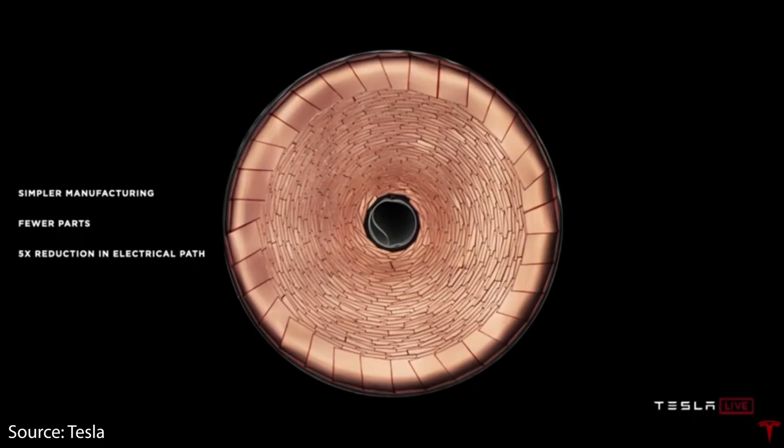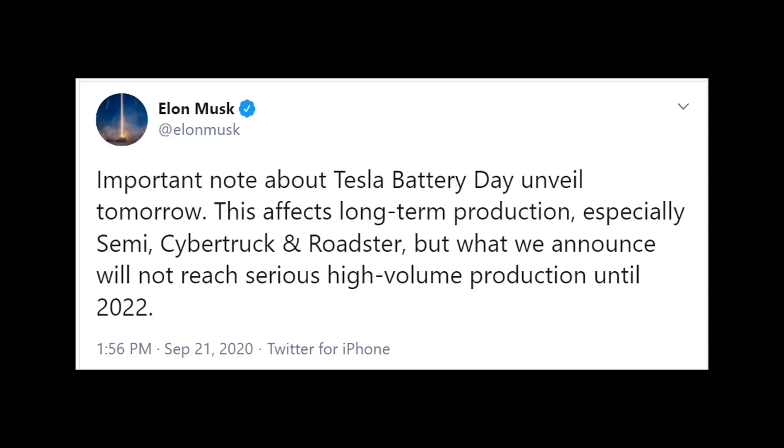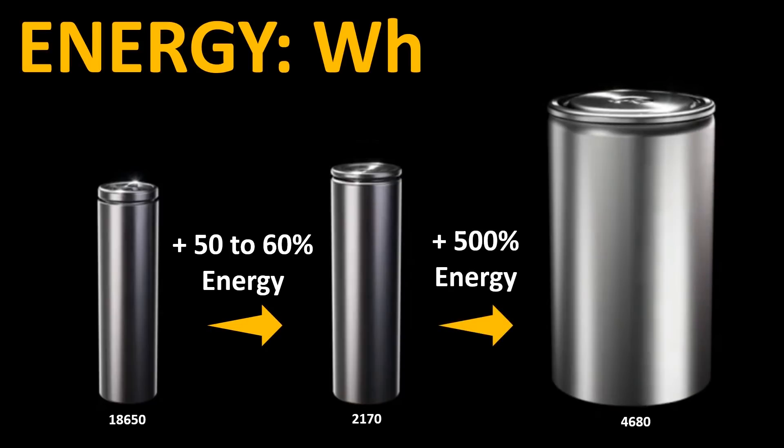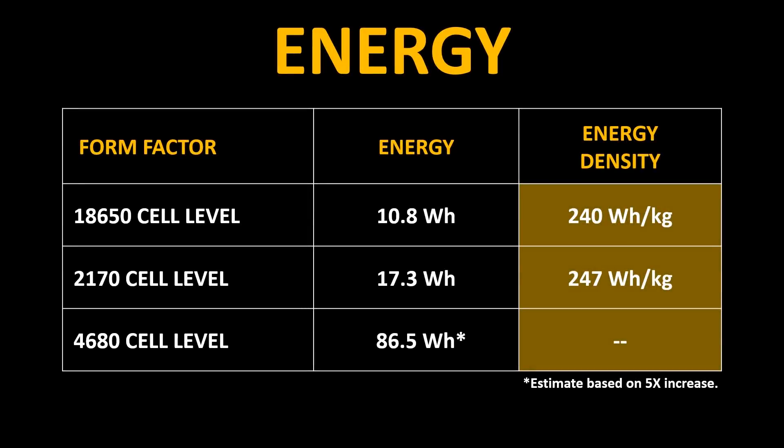Thanks to the tabless design in this new battery cell, Tesla is able to have a large cell and still cool it properly when charging and discharging very quickly. According to a tweet from Elon Musk, these batteries will mostly be for the Semi, the Cybertruck, and the new upcoming Roadster. When you compare the 18650 cell to the 2170 cell there is a 50% energy increase, but when you move from a 2170 cell to a 4680 cell, there is a 500% energy increase. Based on my research, the energy found in an individual 2170 cell is around 17.3 watt hours, so using Tesla's estimate, five times the energy would mean the energy found in the 4680 cell is around 86.5 watt hours.